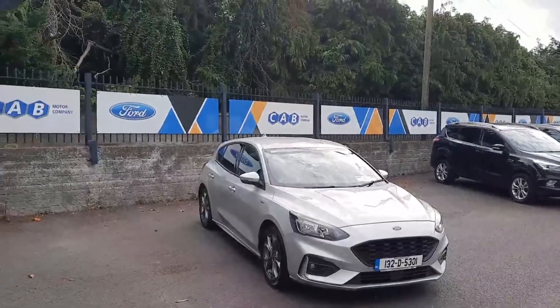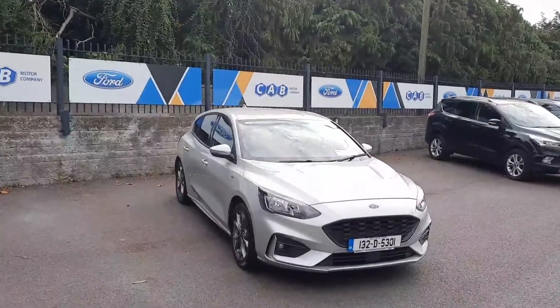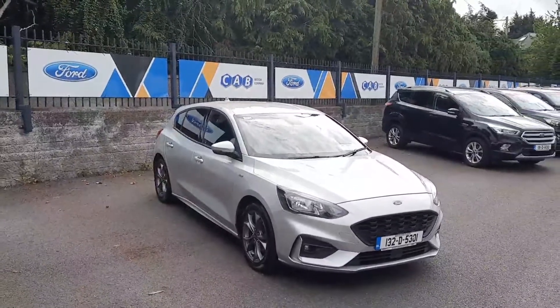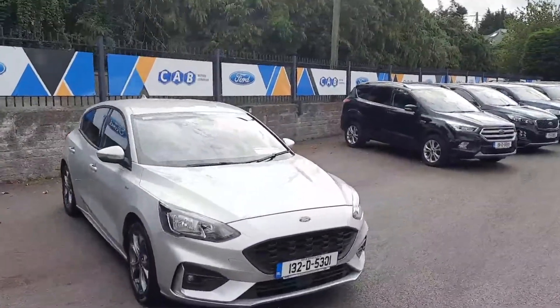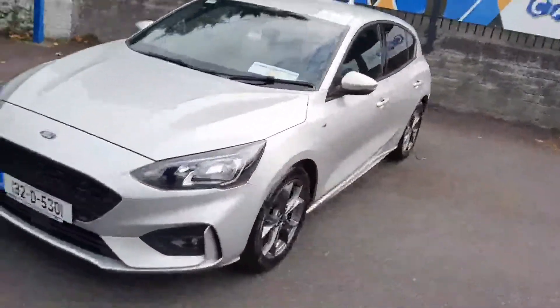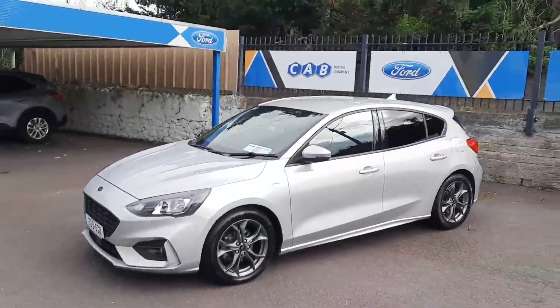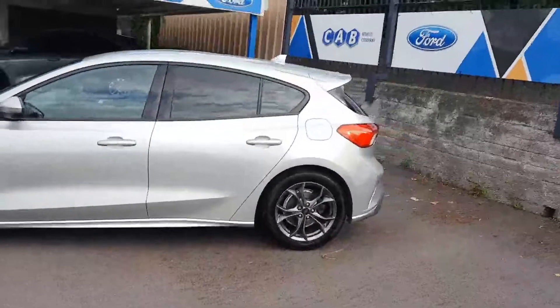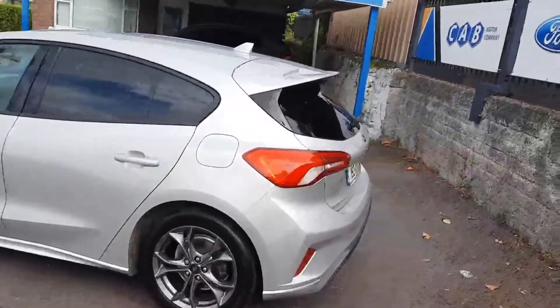Hi, Leo here from CAB Motor Company. Presenting to you is this 192 Ford Focus ST Line — it's a one litre EcoBoost petrol with 76,000 kilometres on the clock. I'll take you for a short tour around the car.